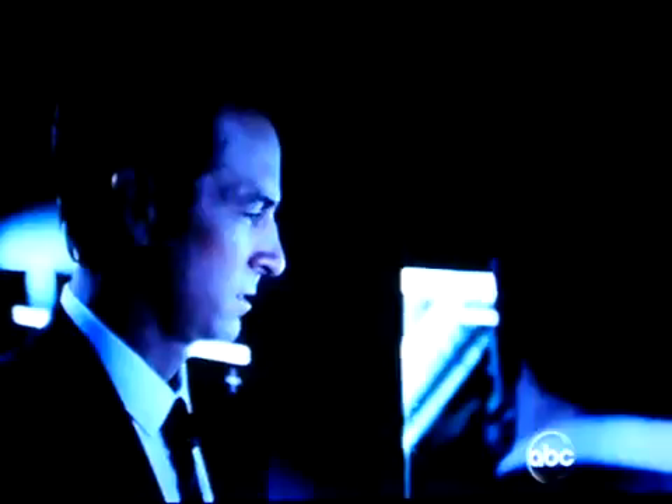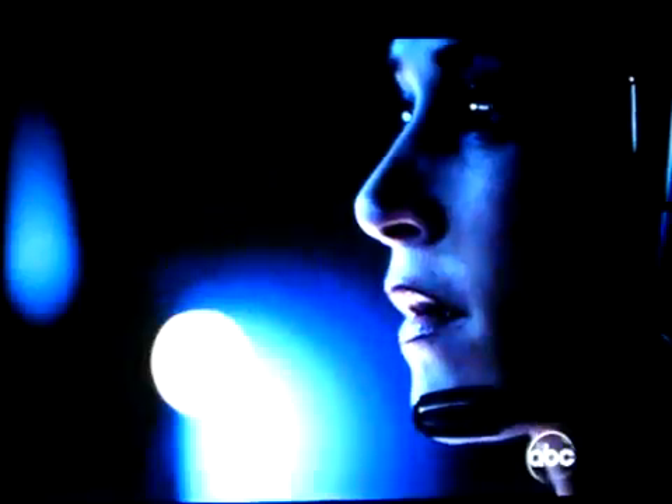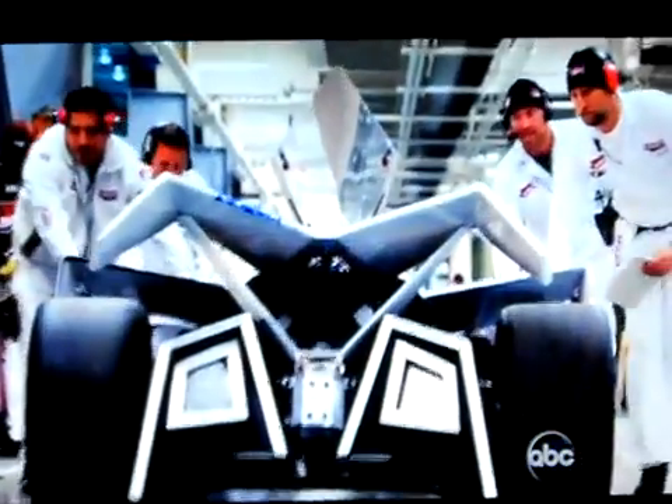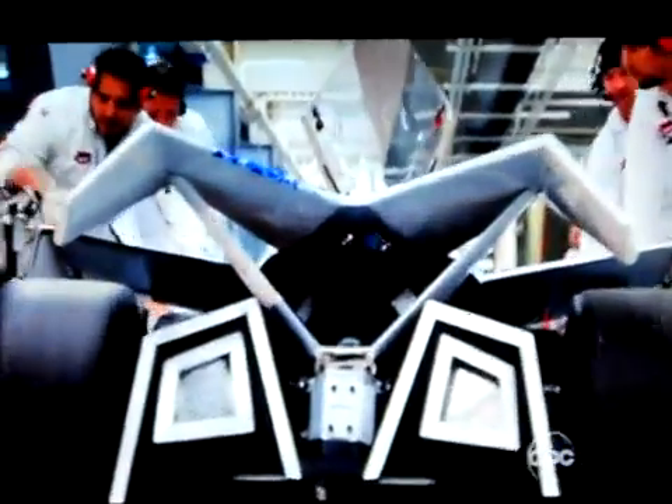Right now the blood is returning to his brain. He should regain consciousness. Still no sign of movement in the cockpit. It's okay. Blue driver is okay. Driver is secured. Congratulations, Blue driver. I'm not sure how much you remember, but you just made history.